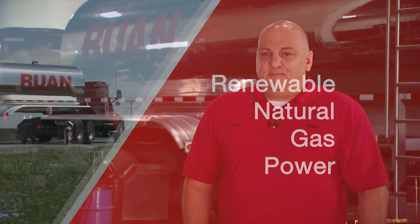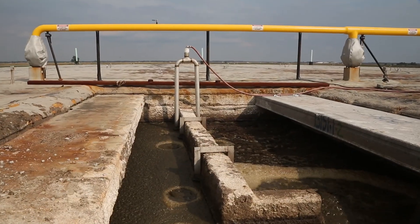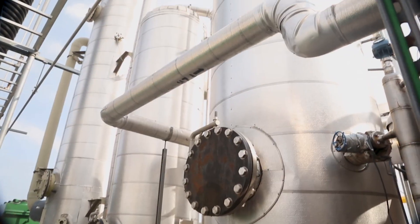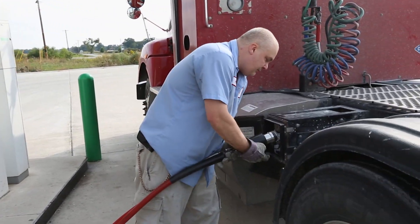Obviously, on a dairy farm there's a waste product from cows, and that waste product is transported into and fed through an anaerobic digester that produces methane gas. That gas is then fed to the utility and pumped through the station into our trucks. So they're taking a waste product and turning it into something that can actually move their product to market — it's kind of a full circle, a renewable operation that obviously has advantages for everyone.